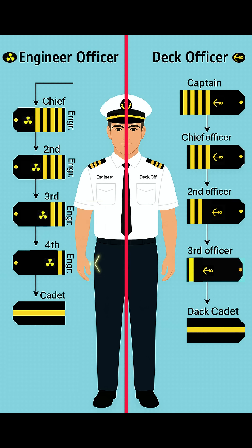Then comes the fourth engineer. He wears one gold stripe with a propeller symbol. The fourth engineer is mostly responsible for auxiliary machinery, pumps, compressors, and daily maintenance.